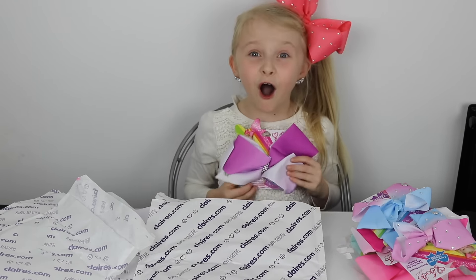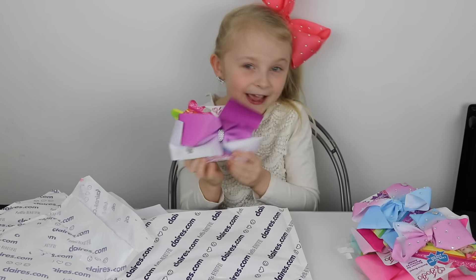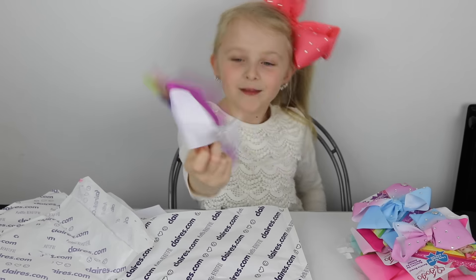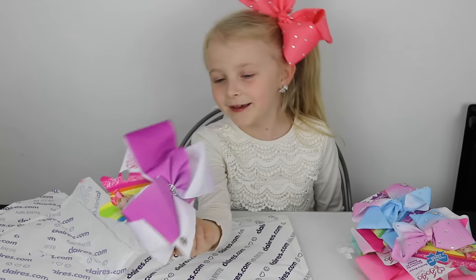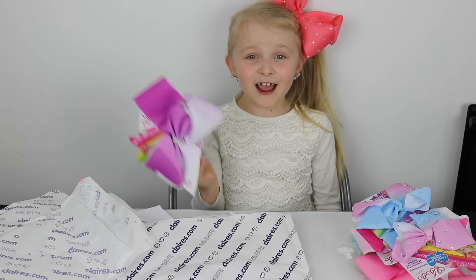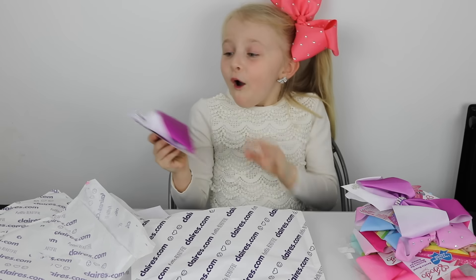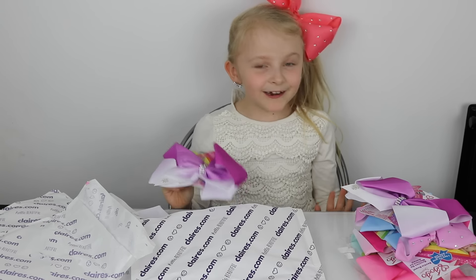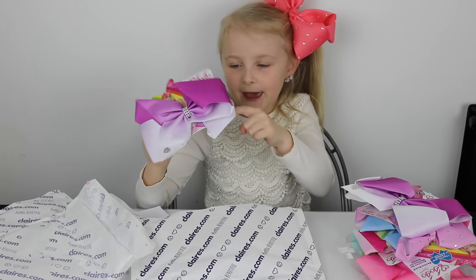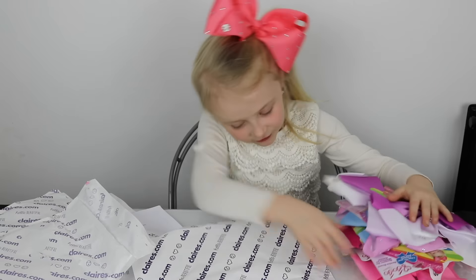Oh my gosh, this is a purple and pink JoJo bow which has diamonds on it. I love this one — it's all purple and pink at the back and white. It's just really exciting for me. Oh my gosh, this is another one and it's purple, pink, and white. And that's all of the JoJo bows I have!